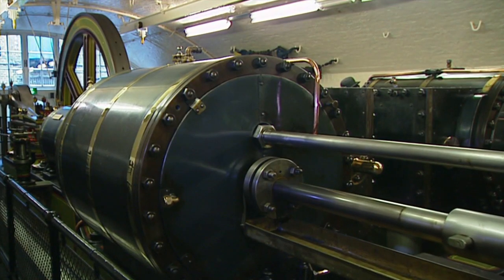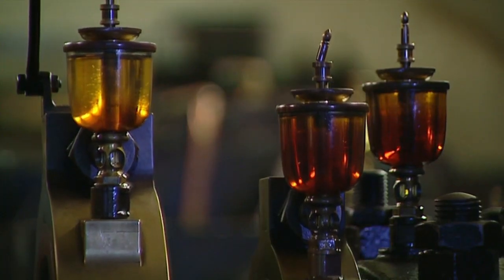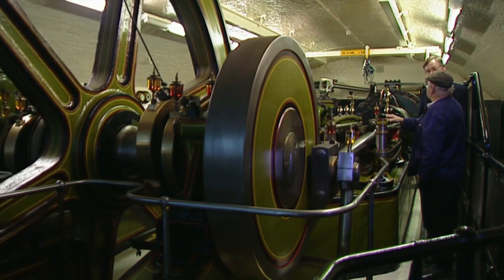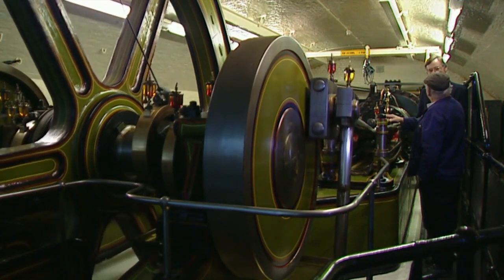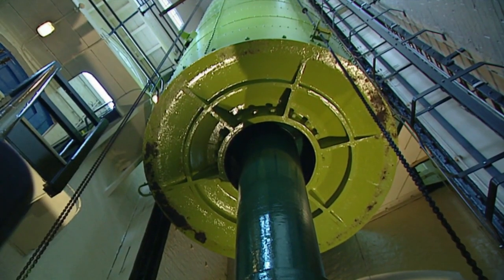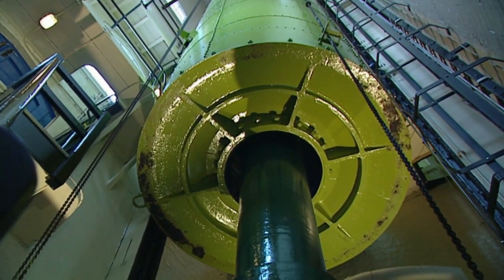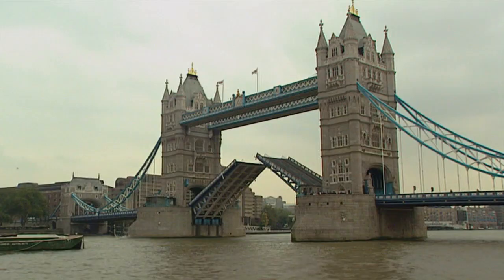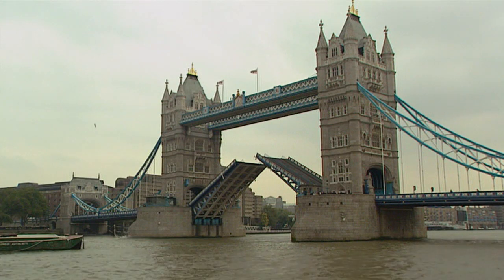The bridge is hydraulically operated, and a lot of the original machinery can still be seen in the engine rooms, including these beautiful steam engines that once powered the hydraulic pumps. The energy that was created was stored in six massive accumulators, so that as soon as the power was required to lift the bridge, it was readily available.